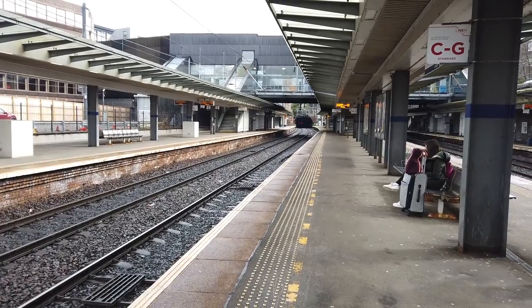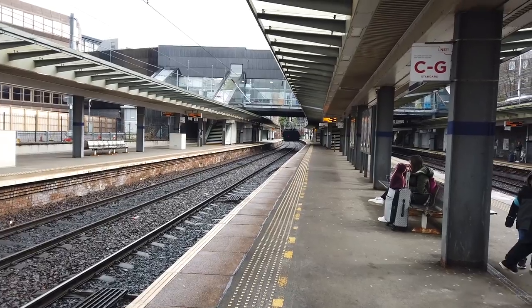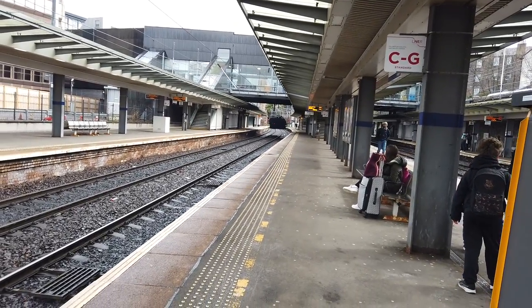It's called the InterCity 7, but I believe Scotland now has eight cities. Is it Kilmarnock that's now a city? Let me look that up.